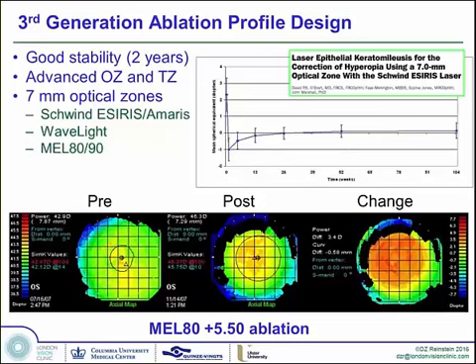The third generation ablation profiles were introduced in the MEL80 and copied over by former employees into Wavelight and Schwind — the entire industry was spawned from Meditech. Wavelight was founded by a previous Meditech employee, and Schwind programmers have historically come from Meditech as well. David O'Brart's study was the first to come out showing 7mm optical zones in high hyperopia, demonstrating superb stability out to two years. Below is a pre-op and post-op with a difference map for a plus 5.50 treated with the MEL80. You can see how large the optical zones are now compared to earlier, which is part of the reason why we have better optics and less regression.